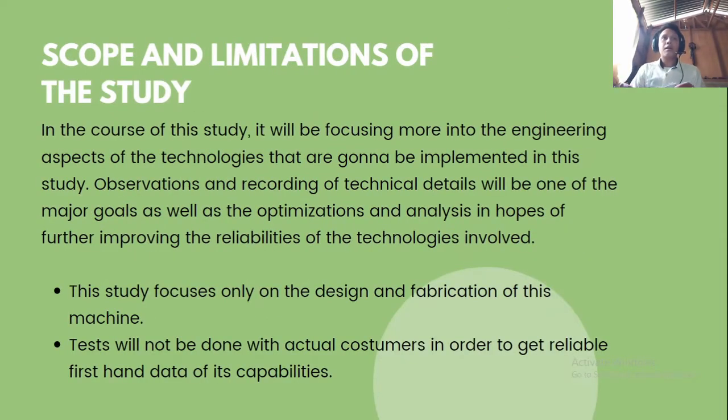Scope and limitations: in the course of the study, it will focus more on the engineering aspects of the technologies implemented. Observations and recording of technical details will be one of the major goals, as well as optimizations and analysis in hopes of further improving the reliability of the technologies involved.